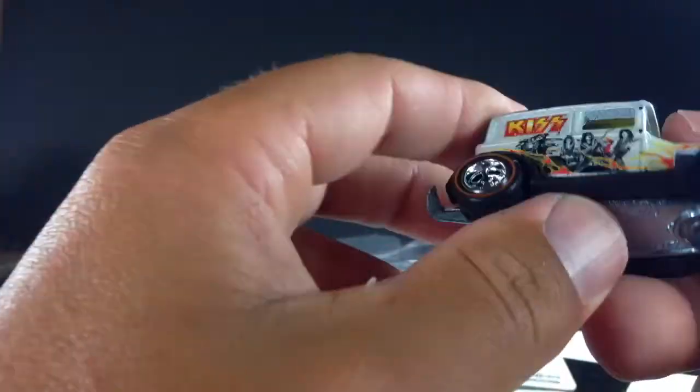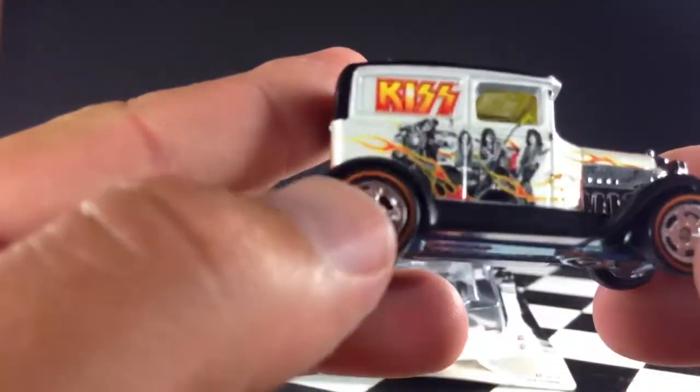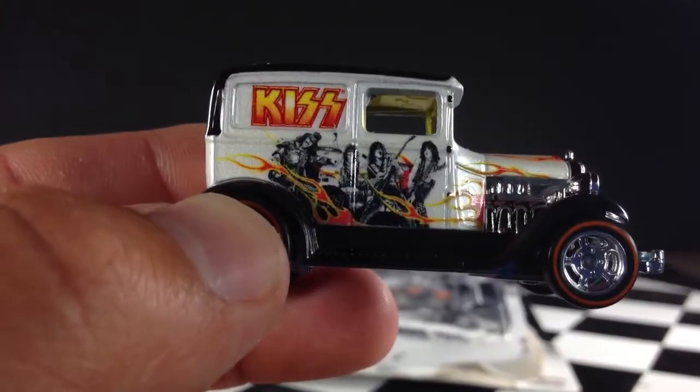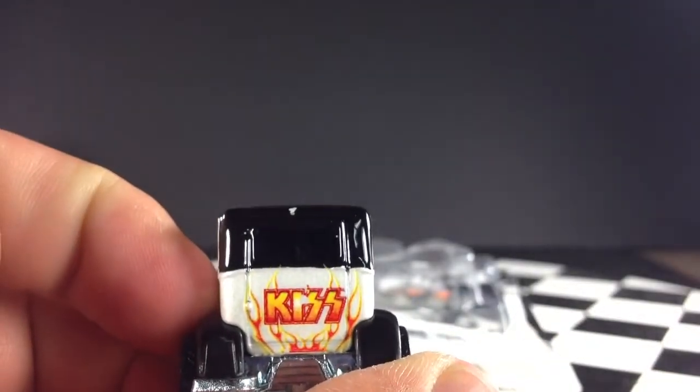Alright, here it is. Metal on metal, of course. Real Rider tires. This one doesn't spin too well, but that's okay — mostly just going to have this for decoration anyway. You can see the members of KISS there on the side with the KISS logo, and the KISS logo there again on the back.